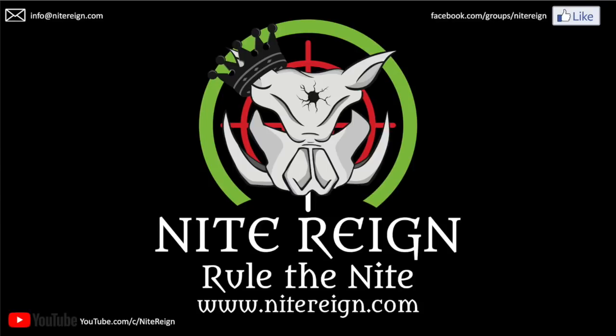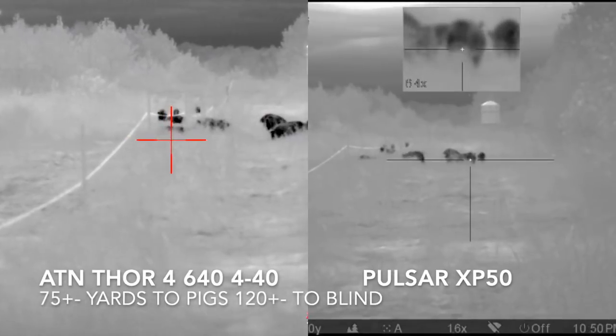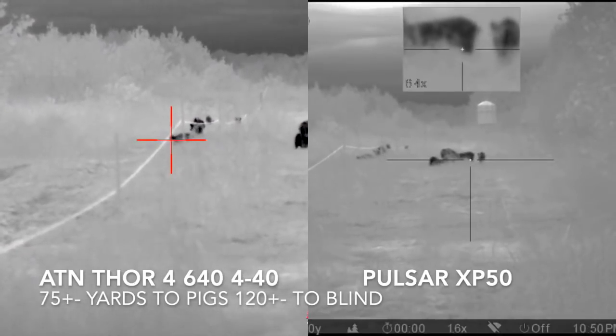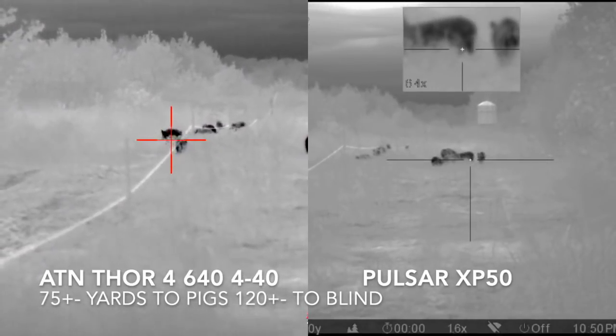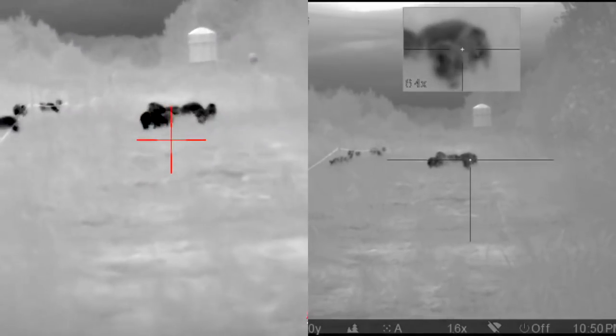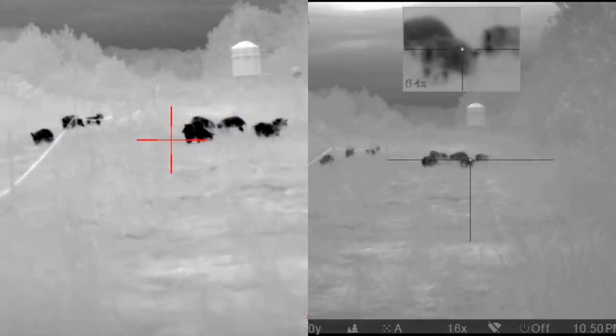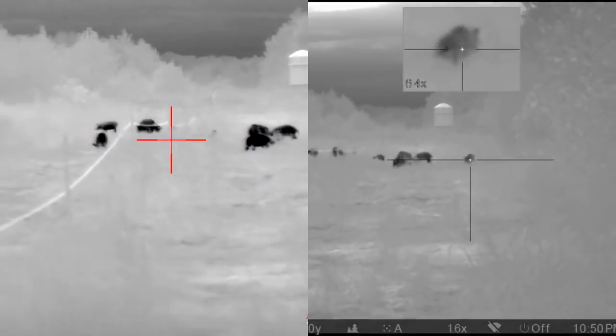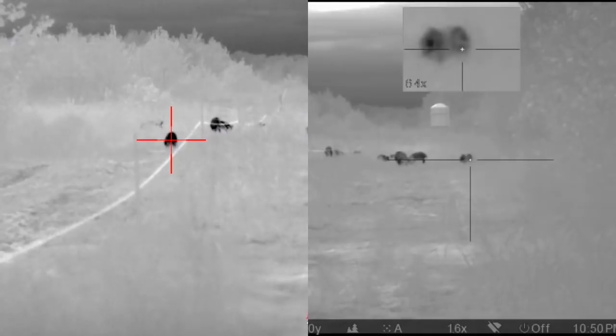This is a short comparison video between Pulsar's flagship Trail XP50 and ATN's flagship ATN Thor 4 640 4x40. After this side-by-side comparison you'll see the raw video in a non-cropped image. One thing to note is that the image in the sight is much cleaner than the image in the video.